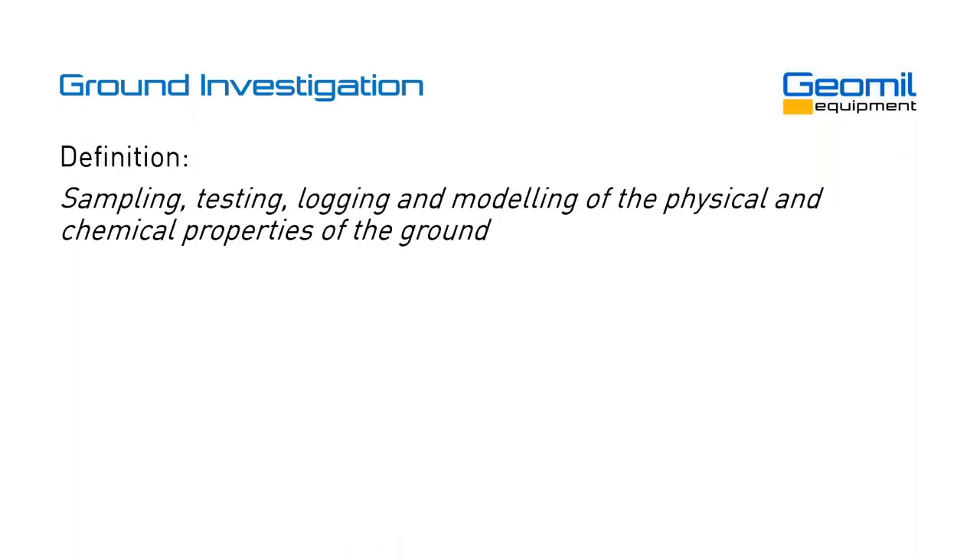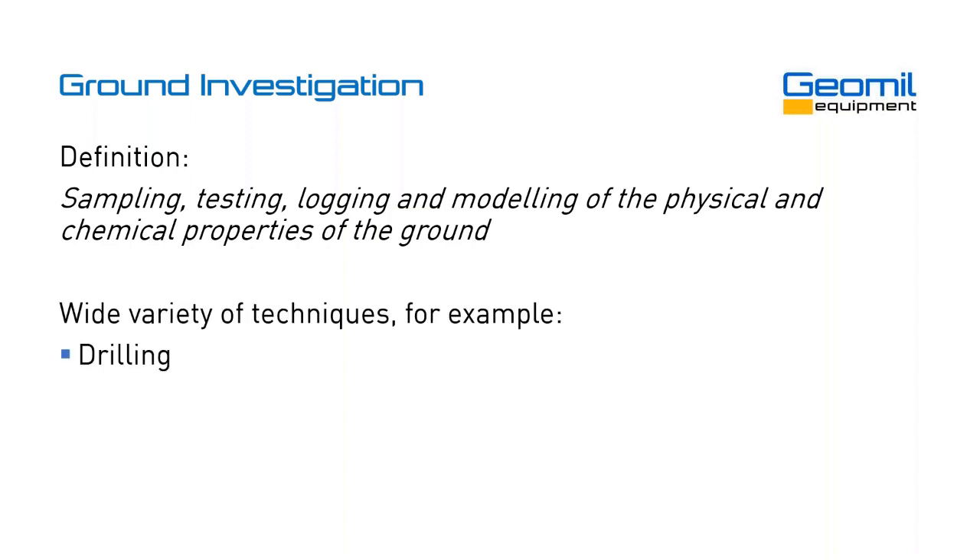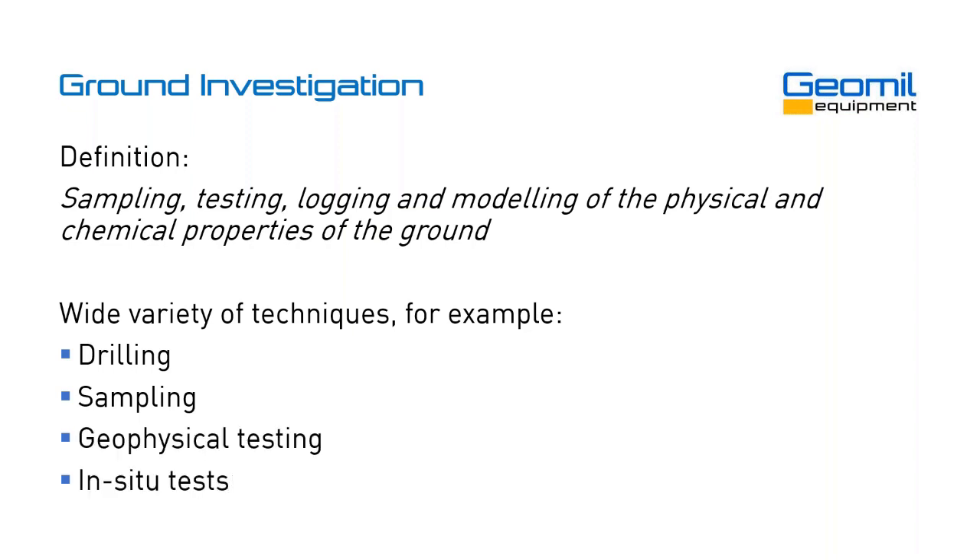If we look into ground investigation and the definition of that, we could summarize that as sampling, testing, logging, and modeling of the physical and chemical properties of the ground. There are many different methods of ground investigation. For example, drilling, sampling, geophysical testing, and then there's the in-situ tests. And the cone penetration test, the CPT, is one of those.